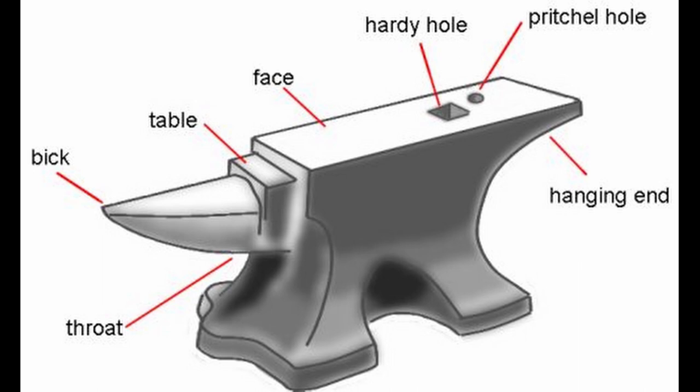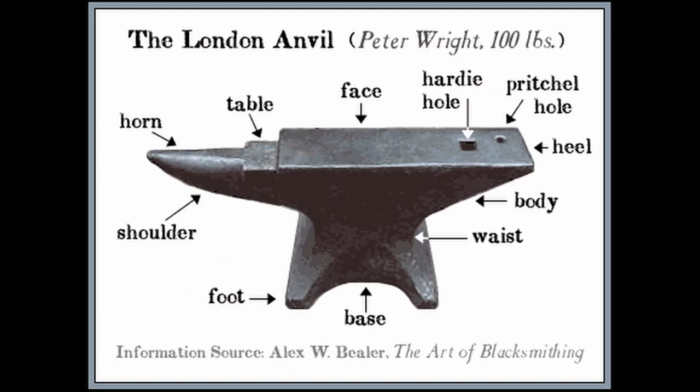Anvils will eventually go bad, but they can hold their ping for a long, long time. Someone that knows what they have is not going to let an anvil go for nothing. A lot of these anvils are like a hundred years old — they go bad from the beating they take. The ring is the test that determines if it still has the spring to it.